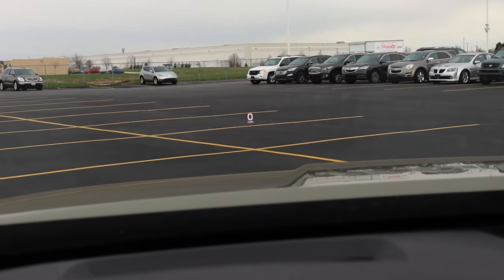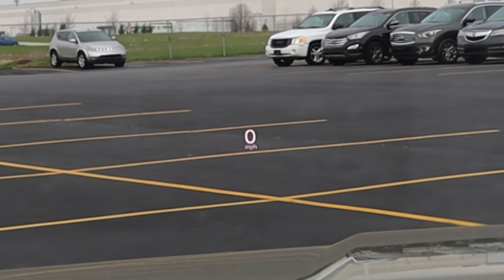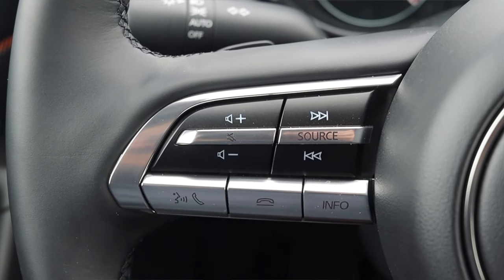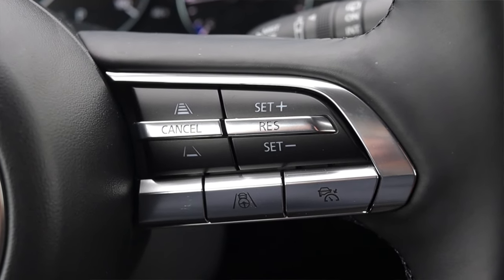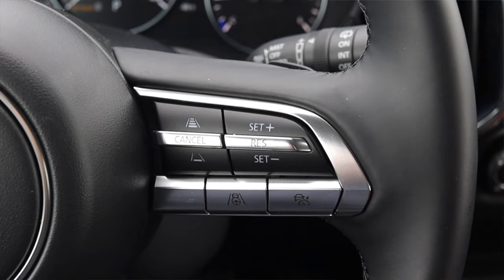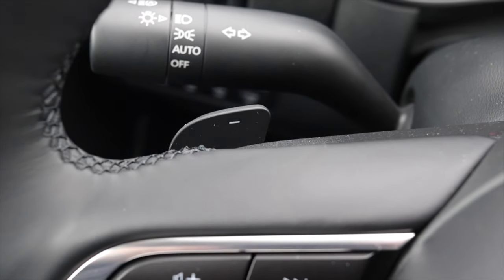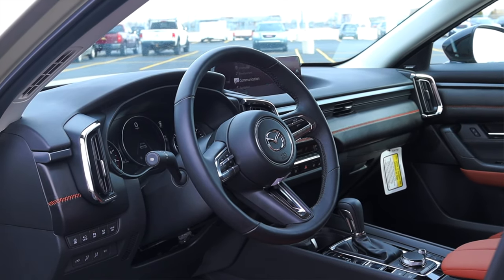Up above the gauges I do get a heads-up display, which is fantastic, displaying my speed and showing when a stop sign is approaching. On the steering wheel, on the left I have my volume, skip track, phone options, and info button — that info button changes the center gauge screen. On the right I have my radar cruise control options, which does include radar cruise as well as passive lane-keeping assist. Around the back of the steering wheel you get paddle shifters, and the overall look and feel is very nice — leather-wrapped with nice stitching.